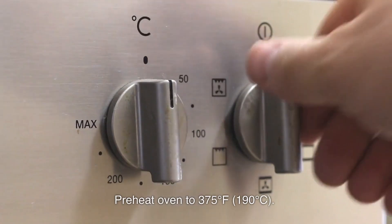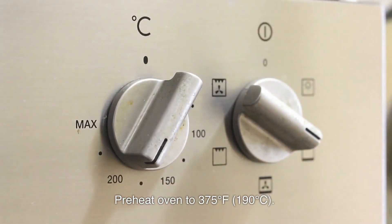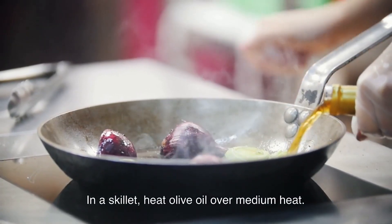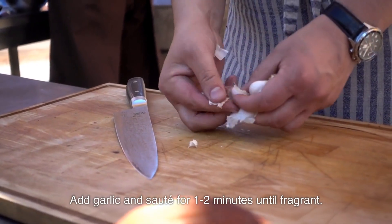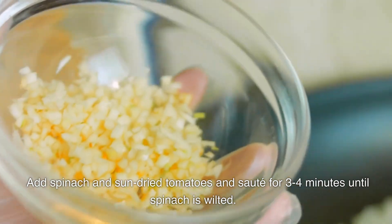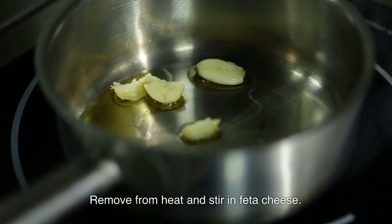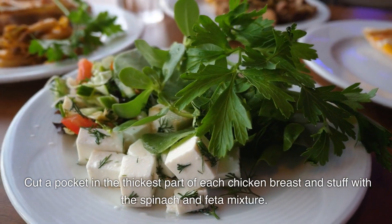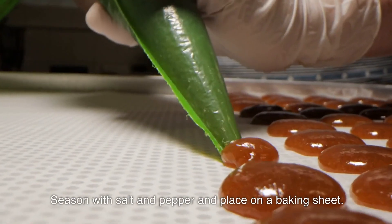Instructions: Preheat oven to 375 degrees Fahrenheit (190 degrees Celsius). In a skillet, heat olive oil over medium heat. Add garlic and sauté for one to two minutes until fragrant. Add spinach and sun-dried tomatoes and sauté for three to four minutes until spinach is wilted. Remove from heat and stir in feta cheese. Cut a pocket in the thickest part of each chicken breast and stuff with the spinach and feta mixture. Season with salt and pepper and place on a baking sheet.